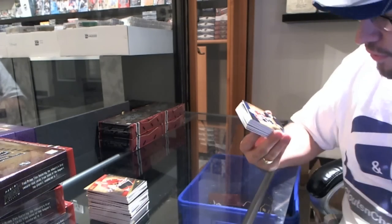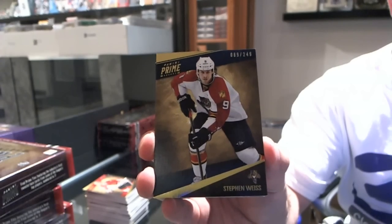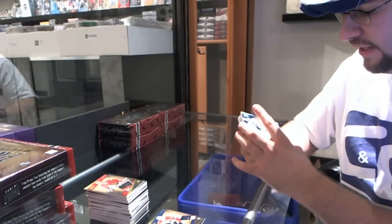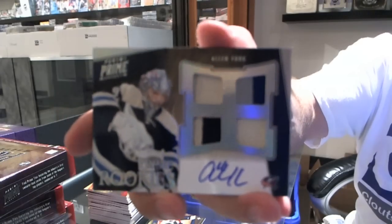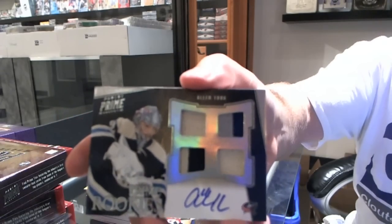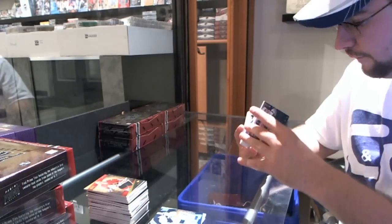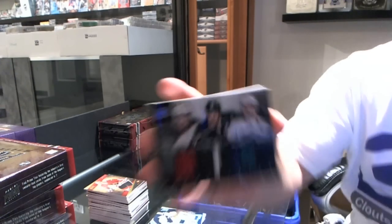What are your guys' opinions on it honestly thus far? For the Florida Panthers, number 2, Stephen Weiss, number 249. For the Columbus Blue Jackets, number 2 of 50, jersey prime, Allen York.